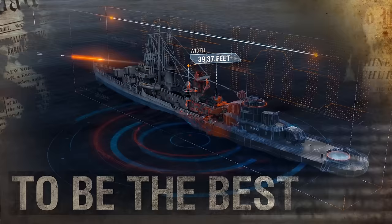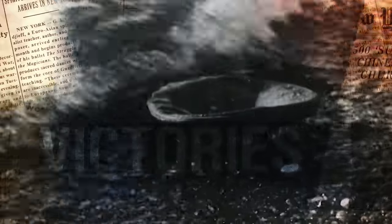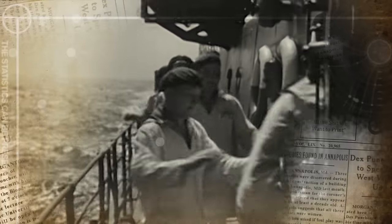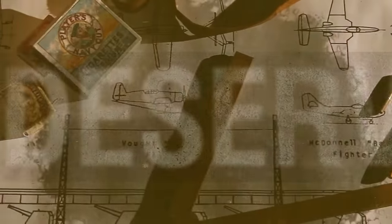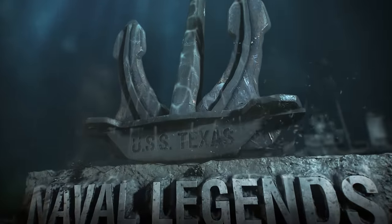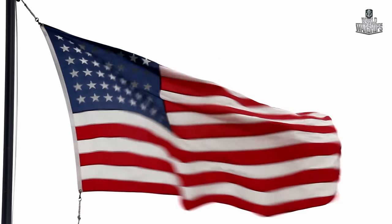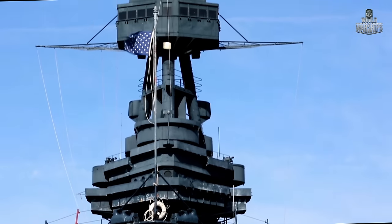They were designed to be the best. They met enemies face-to-face, endured tragedies, and enjoyed victories. They went down in history due to the bravery of their crews and deserved to be called Naval Legends. In this episode: Texas, the last Dreadnought.